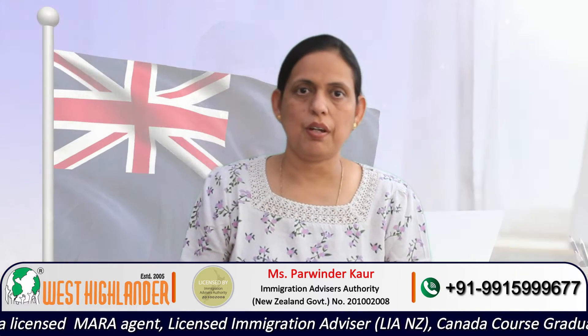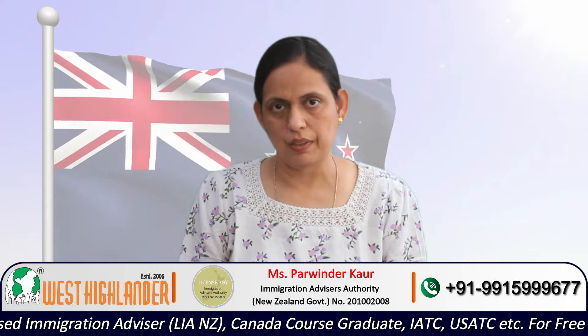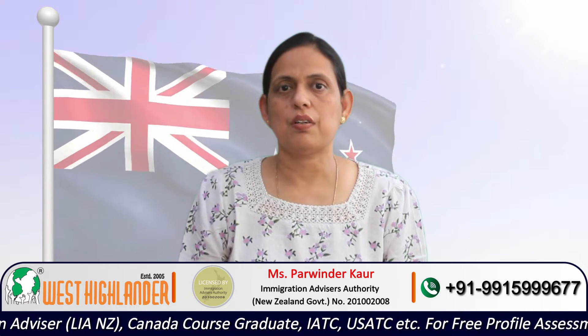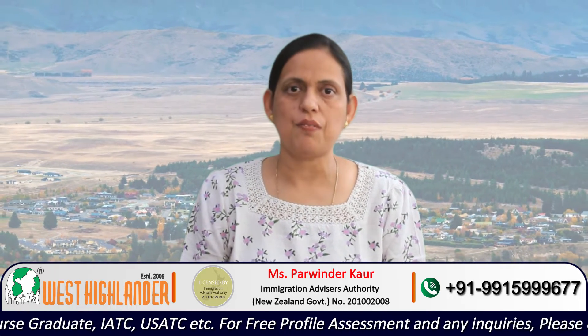So friends, keep watching for complete information. Masters of Cybersecurity is a qualification at level 9 of the New Zealand Qualification Framework. There are many universities and colleges where students may opt to do this program.